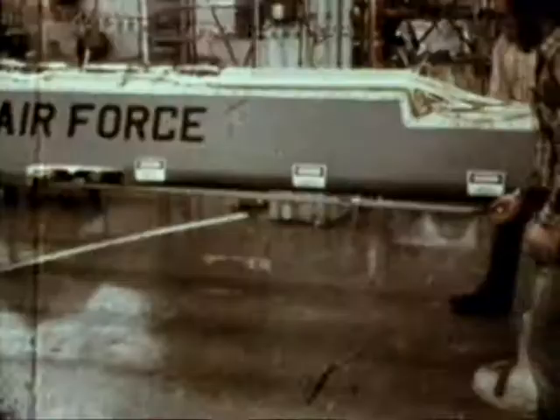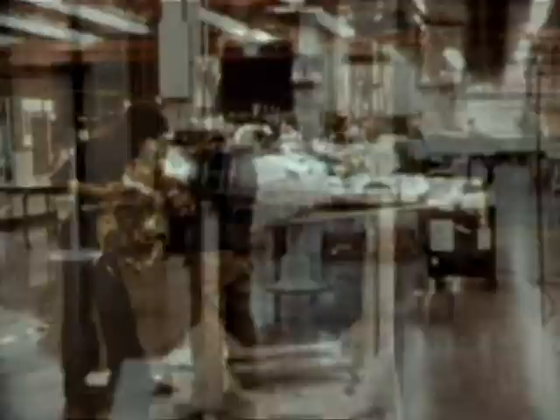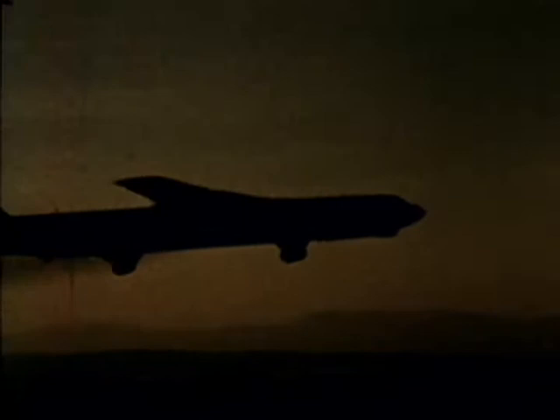To increase the B-52 bomber's capability to penetrate enemy defenses and destroy key ground targets, the Air Force is acquiring the air-launched cruise missile. Cruise missiles are pilotless aircraft powered in flight by a small jet engine. The 1,500 nautical mile range cruise missile begins operational deployment at Griffis Air Force Base in New York. Initially, each aircraft will carry 12 missiles.